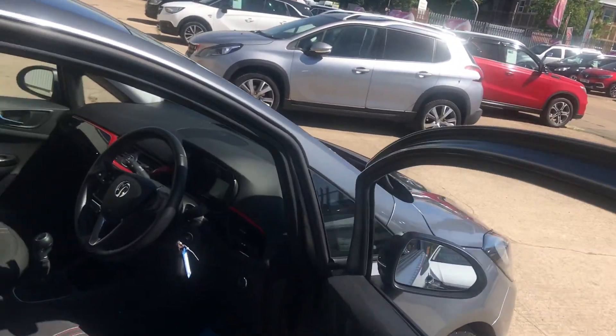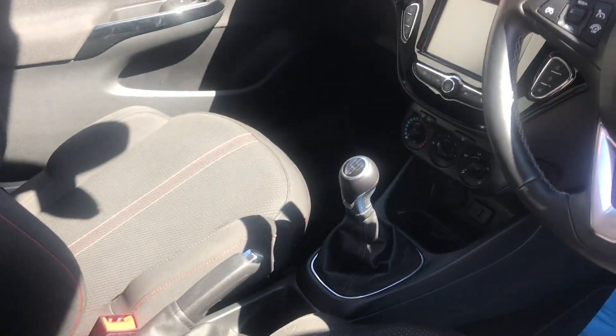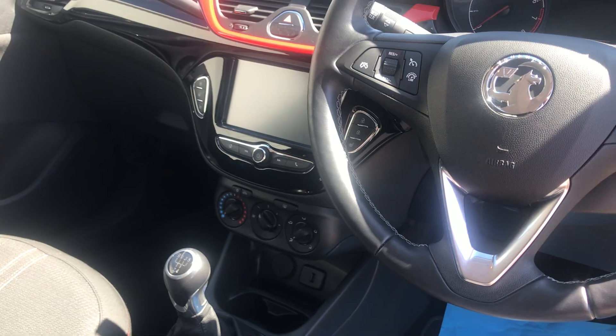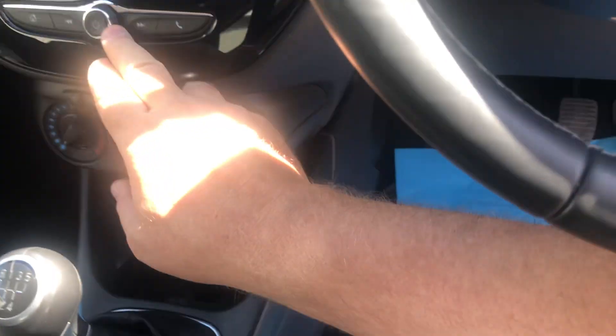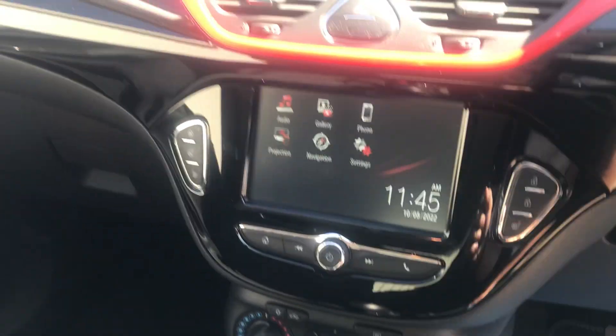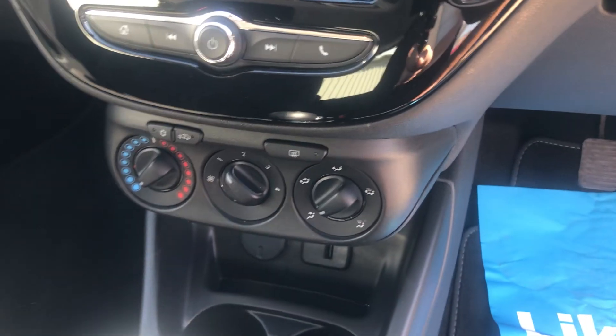If we look inside the car, again a very stylish cloth interior. This car has satellite navigation, DAB radio, all touchscreen. So all touchscreen radio on there. Heated steering wheel, 5-speed gearbox, and air conditioning.